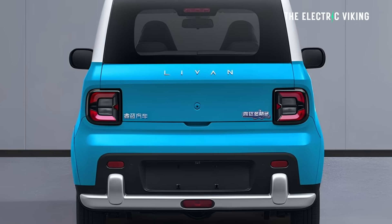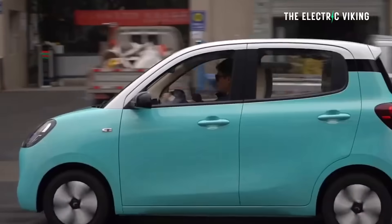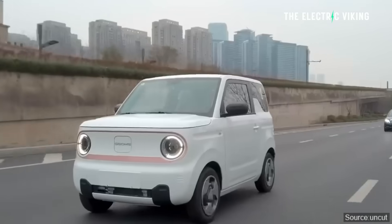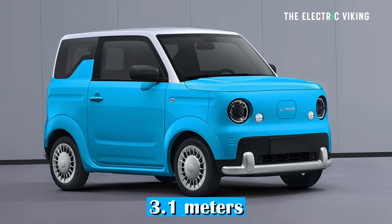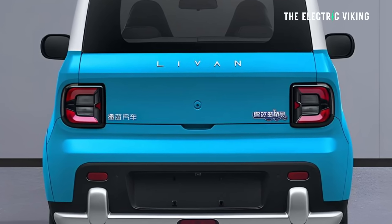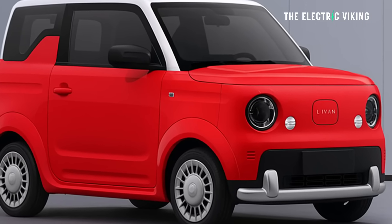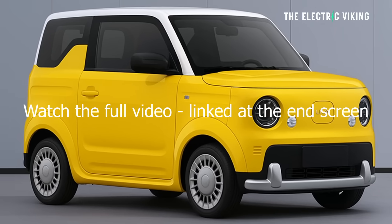This is Geely's response to the Wuling Hongguang Mini and the BYD Seagull. It's smaller than a BYD Seagull but about half the price, costing between $4,000 to $5,000 US dollars, so it could do extremely well. It's 3.1 meters long and apparently fits four people. Peak power is 40 horsepower, but considering it only weighs about 850 kilograms, that's probably enough. Levan is a brand that focuses on making cars with swappable batteries for taxi services in China.